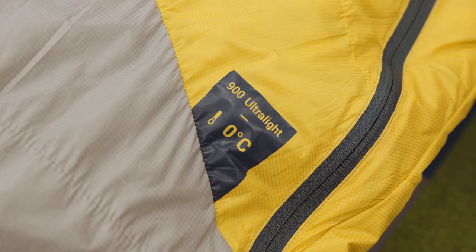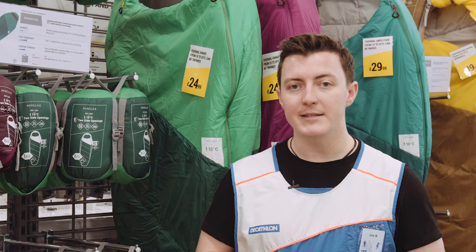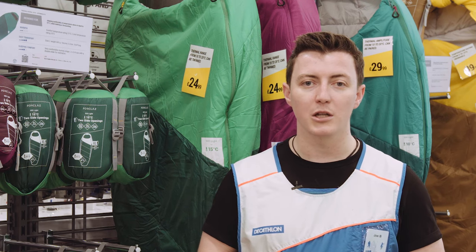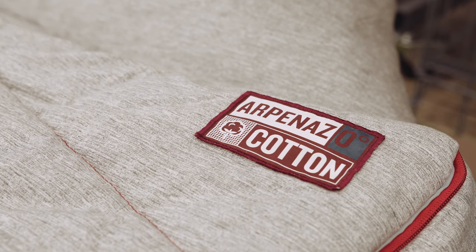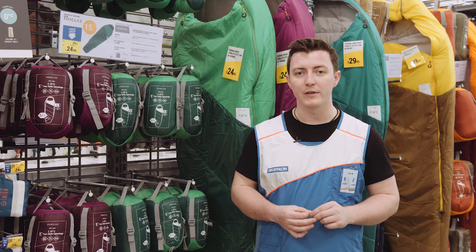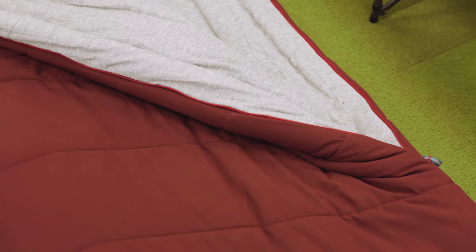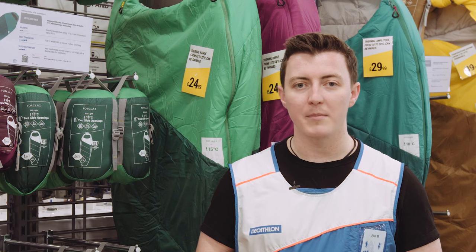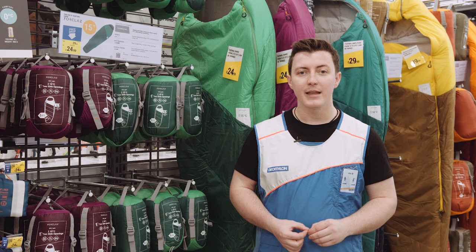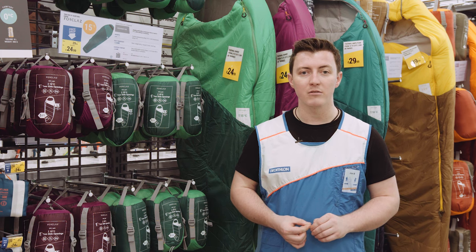The comfort temperature refers to the average temperature at which a woman will feel comfortable in this sleeping bag. The limit temperature, which is usually five degrees lower than the comfort, is the same test done with a man. What we can say from these two variables is that the average person will feel not too hot and not too cold between these two temperatures. For example, if you'll be sleeping at five degrees, you would want to choose a sleeping bag with a comfort rating of five, giving you flexibility between zero and five degrees.